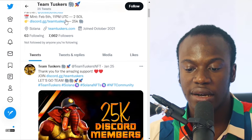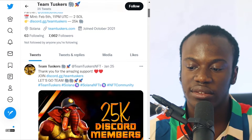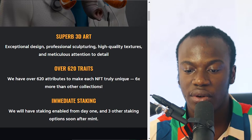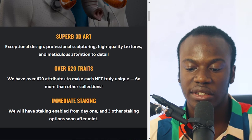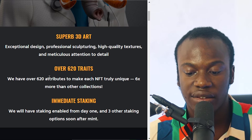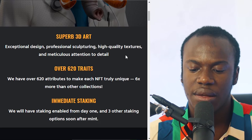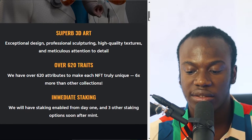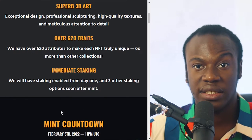You can see here that this is their website and their Discord channel with over 25,000 members. Team Tusker is a 3D NFT, and if we go over to their website, they give more info — it's professionally designed and it has 620 attributes, which is six times more than other collections. That is a lot of attributes.